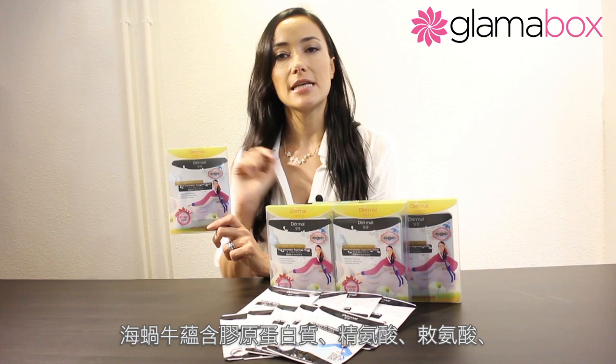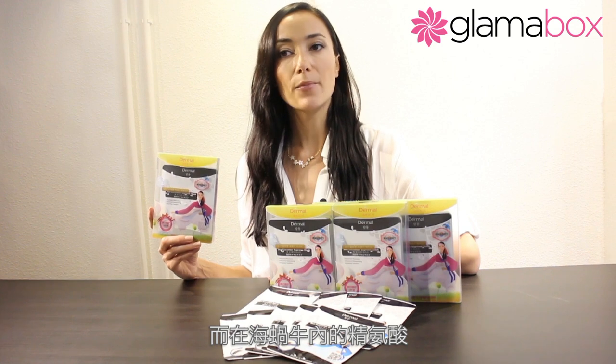Sea cucumber contains collagen proteins, arginine, histidine, taurine, calcium, phosphorus, iodine, iron, and zinc — all essential for human growth. These elements play very important roles in preventing skin aging and brightening skin tone. Also, the arginine contained in sea cucumber not only regenerates and repairs skin cells, it can also help to reduce blemishes and freckles in particular.